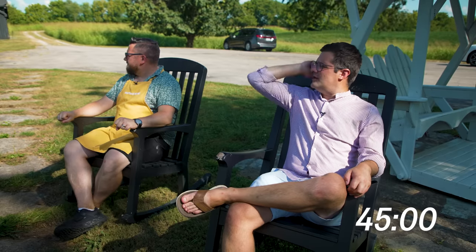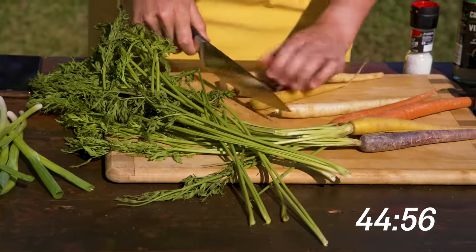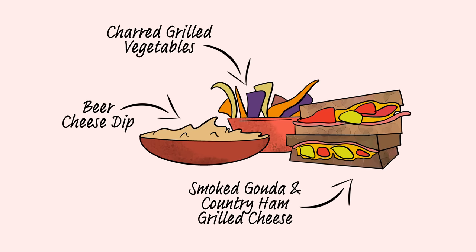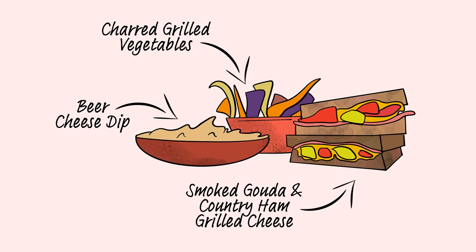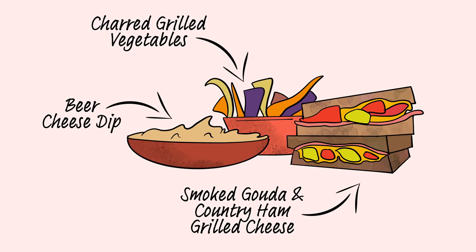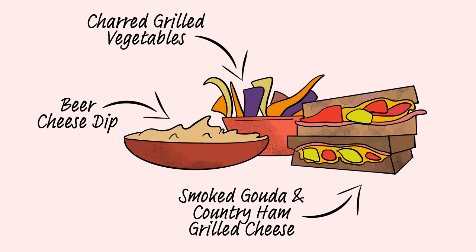Mike won three extra challenges giving him a total of 45 minutes to Jamie's 35, so Mike gets a head start — three, two, one. Mike's dish: a running theme throughout our time in Kentucky has been great chefs taking something everyone wants to eat and giving it chefy flair with incredible locally sourced ingredients. So he's making a grilled cheese with maple bourbon butter, beer cheese, smoked gouda, country ham, pickled salted tomatoes, and a side of charred carrots and spring onions with a southern fried breadcrumb.